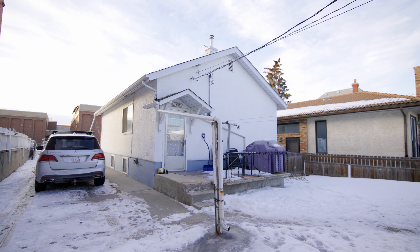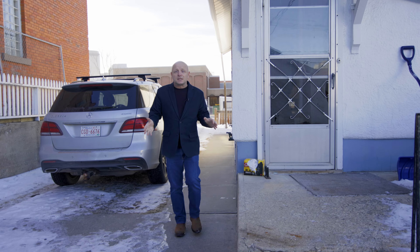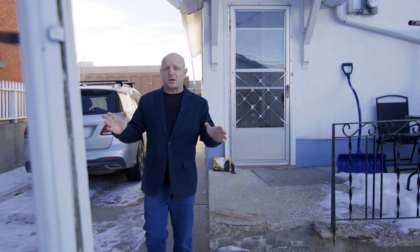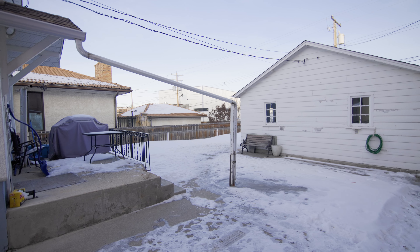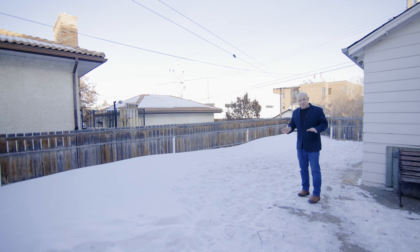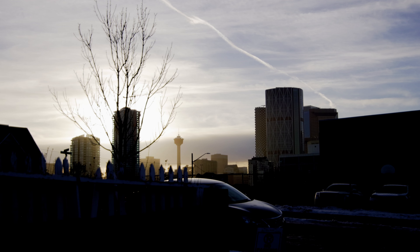We have this super long breezeway leading into the backyard with a huge double garage on the back. This place is an absolute winner for downtown parking. And for living right adjacent to downtown, we have all this extra yard space.